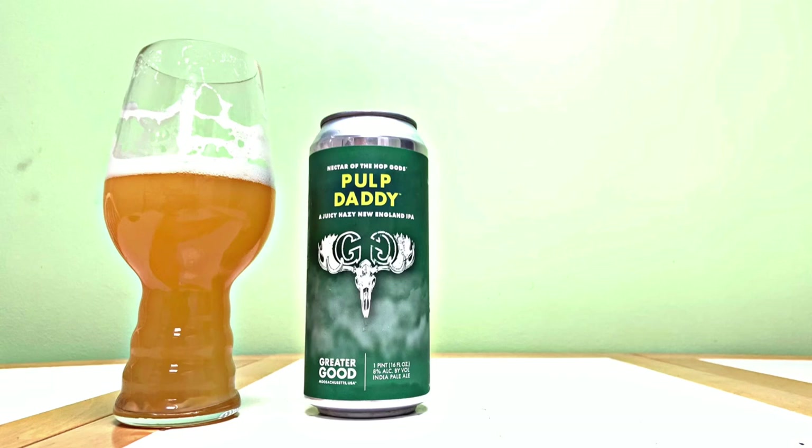I'm excited to try more beers by these guys. I'd like to try a lot more of their IPAs — they do have a lot of New England IPAs. If you go check out their website, they do a lot of New England IPAs, so I'm excited for that because New England IPAs are one of my favorite beer styles. If there's anything else you'd like to see on my channel, leave a comment down below and don't forget to like and subscribe. Thanks for watching, guys. Cheers! I'll see you next time.